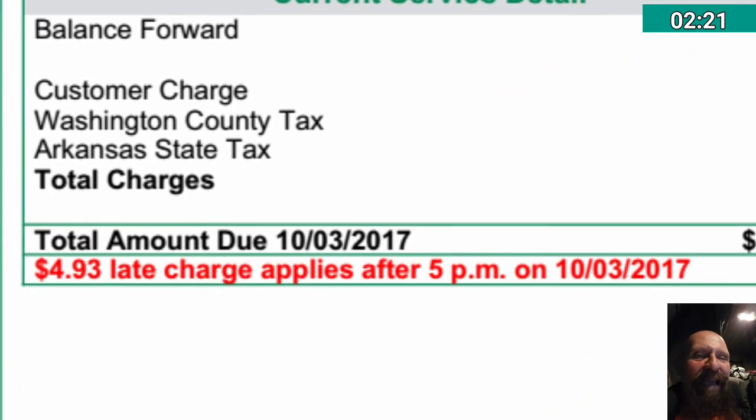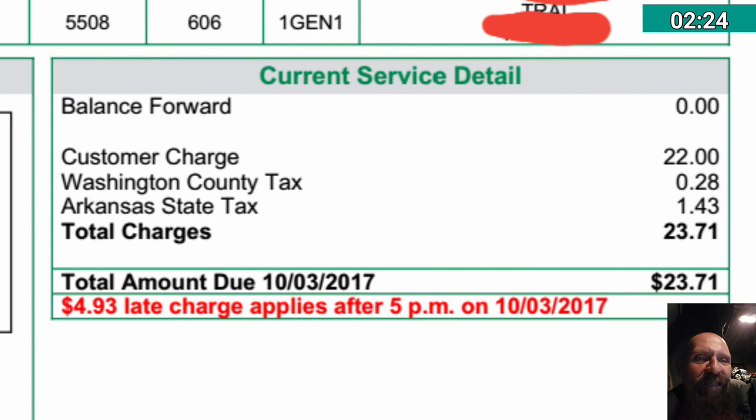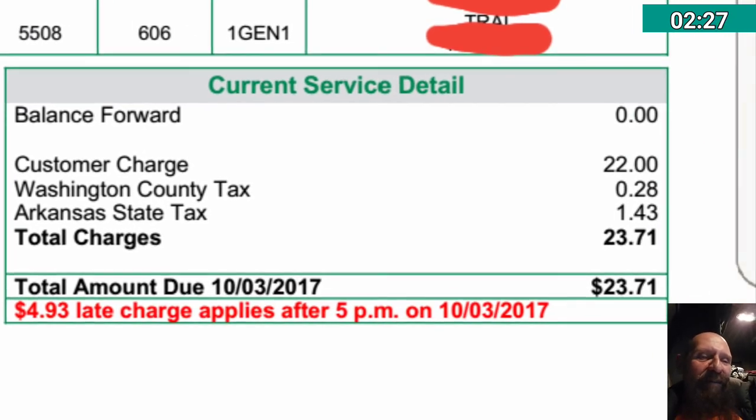I'm pretty happy with what has happened with the system so far. I'm still using the washing machine, the dryer, and some air conditioning. I'm not home all of the time, but when I am home the AC is running most of the time depending on the temperature.